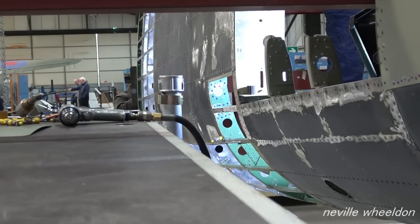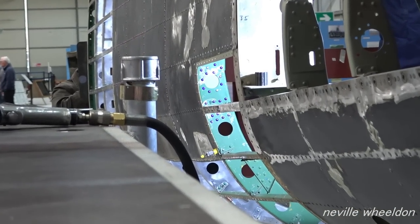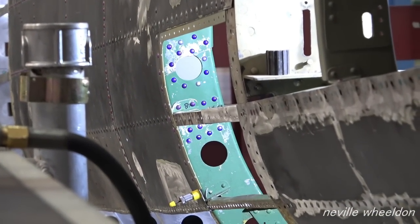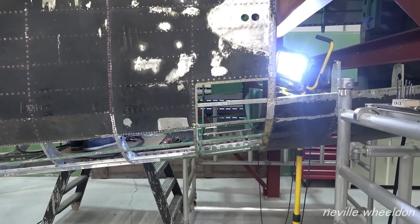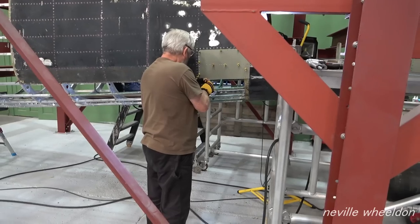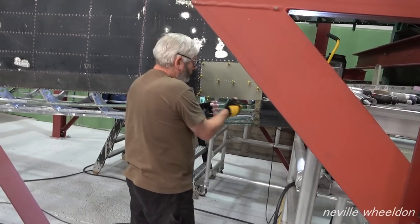From this shot you can see the rivet on the insert of the repaired former Norman was working on. There's one more repair insert to be fitted on the port side, and then it'll be ready for painting.